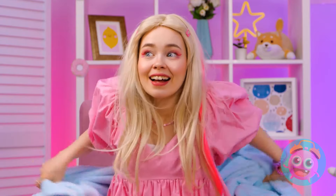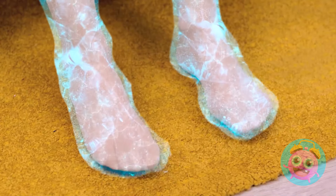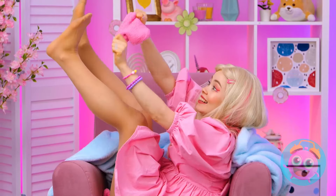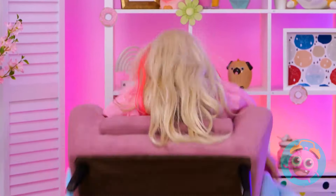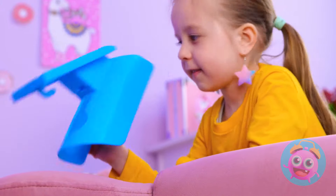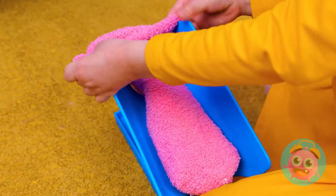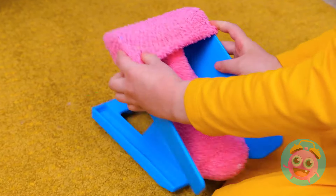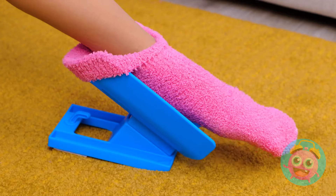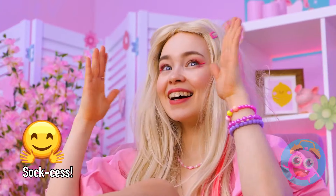Are you cold? Try a blanket and some warm socks too. Talk about cold feet. Okay, this girl needs some joints. It's okay. Socks can slide right on with the help of our sock slider. Just add the sock and slide your foot right in. And it works great for mittens too.